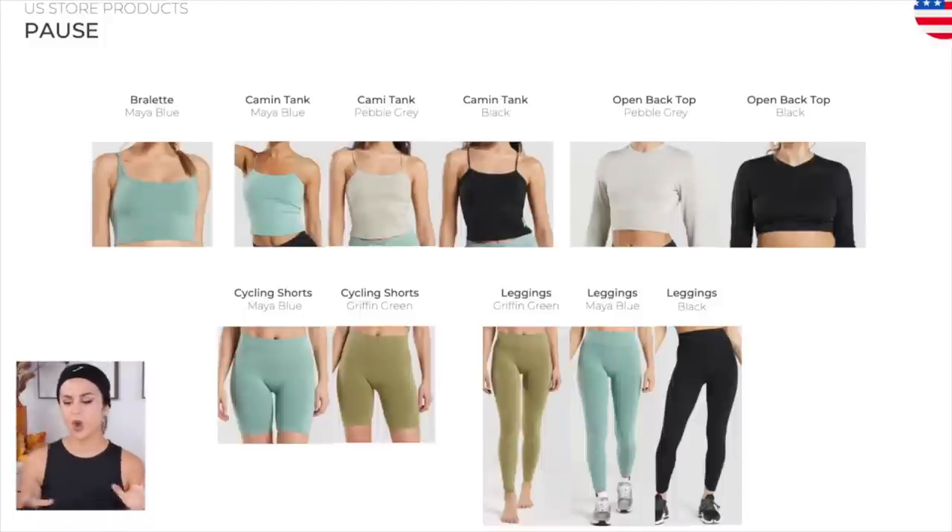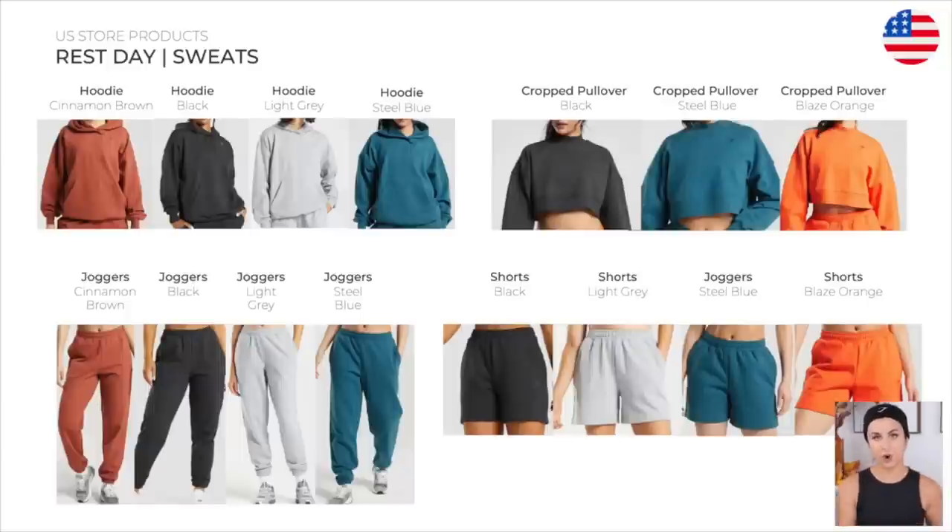We got some bralette, cami tanks, open back tops, cycling shorts, and leggings. It's like a waffle print, so definitely more of a rest day essential than anything. If you ever do want to dress them up, they look really cute with a pair of high boots or some mocs. Nice sweatshirt — they're very cozy to wear. Onto my favorite sweats from Gymshark: I prefer the rest day sweats over the pause collection. I like that oversized fit. I also really like the fact that it's not plush — it's more of like a terry cotton feel, so it's slightly rugged but still so cozy and comfy to wear. We have hoodies, cropped pullovers, joggers, and shorts.